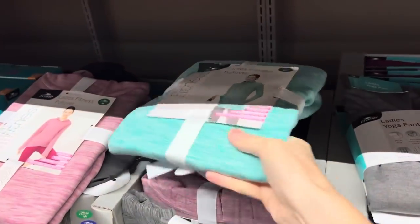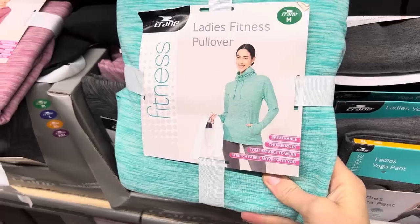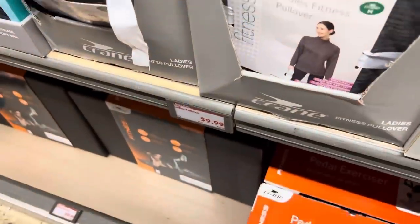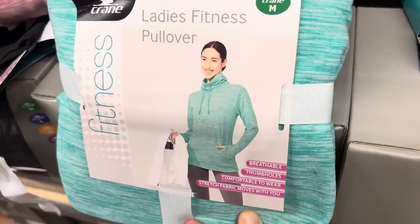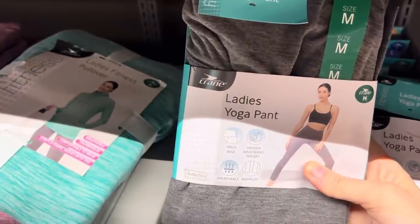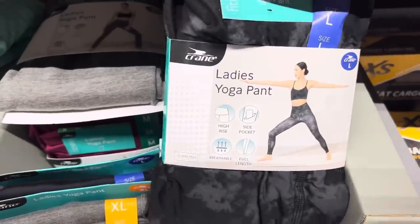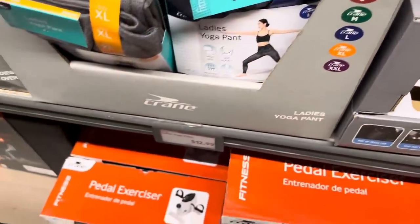Ladies fitness pullover — breathable with thumb holes, comfortable, stretchy fabric. We have pink, teal, gray, and black — $9.99. Right next door for $12.99, ladies yoga pants — high rise, hidden waistband pocket, breathable, and it's boot cut. We have gray, black, marbled effect, and pink — small to extra extra large. We have the pedal exerciser: tracks speed, time, distance, rotations per minute, calories burned, total distance, with a scan and on/off button. You're watching your favorite show — $24.99. You can do arms or legs. The adjustable kettlebell — 12 pounds, $14.99.